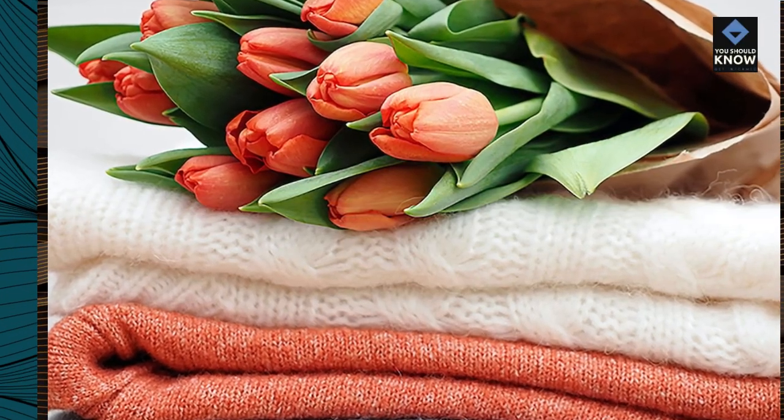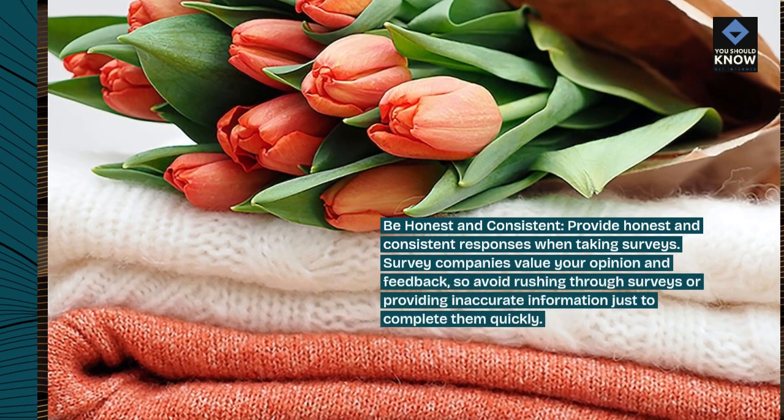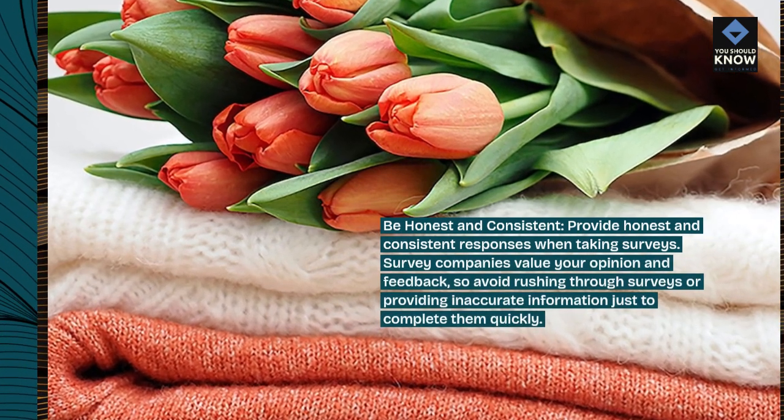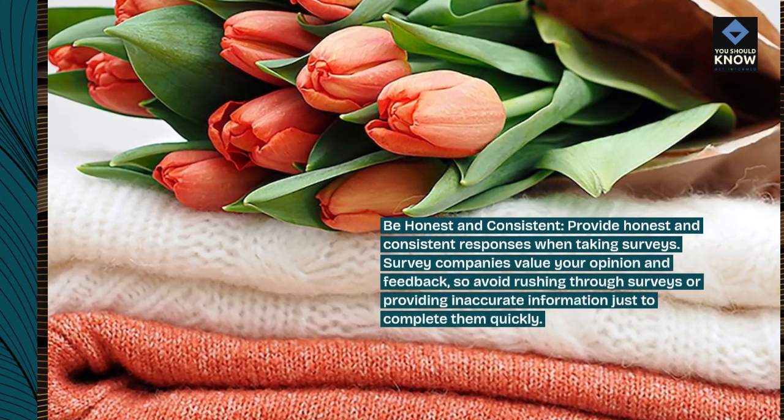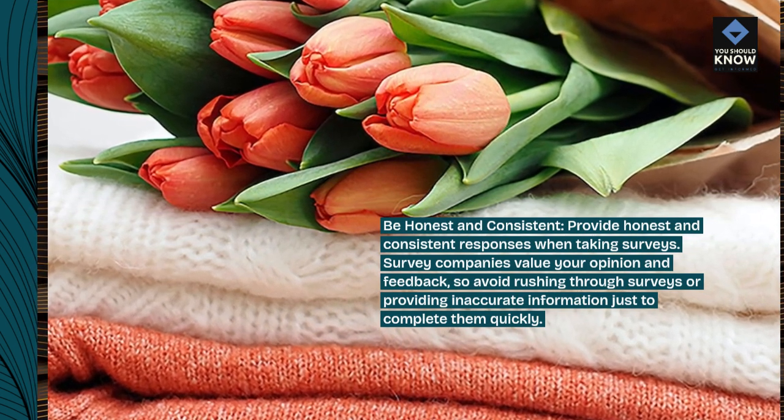Be honest and consistent. Provide honest and consistent responses when taking surveys. Survey companies value your opinion and feedback, so avoid rushing through surveys or providing inaccurate information just to complete them quickly.